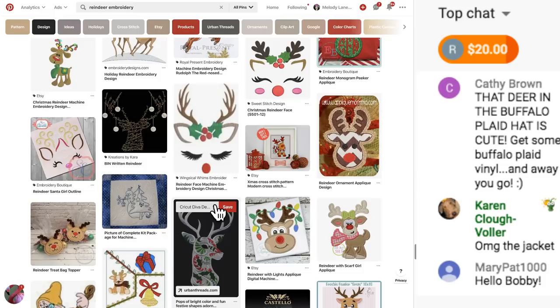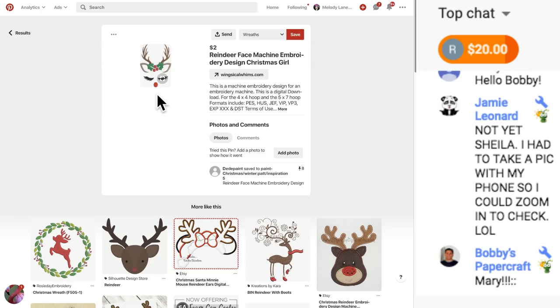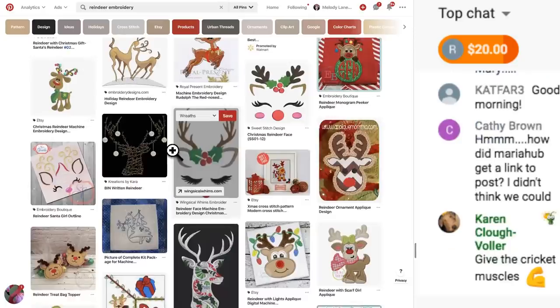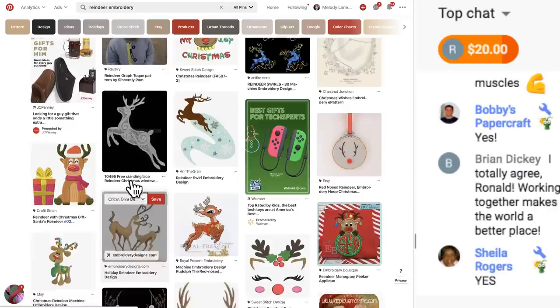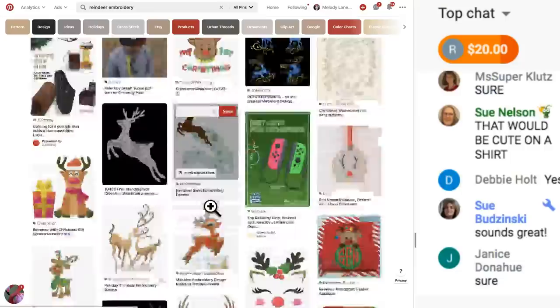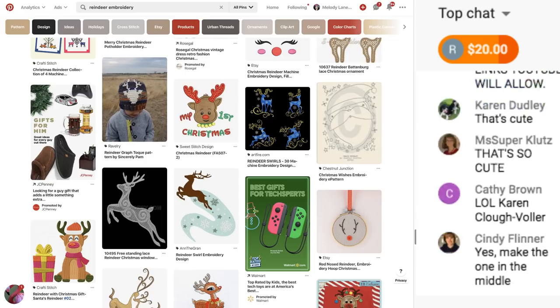This is cute - do you guys want to make this in Design Space? This one in the middle - I think we can make that. There's a few different ones with just the reindeer ears and face. Let's go ahead and go into Design Space.